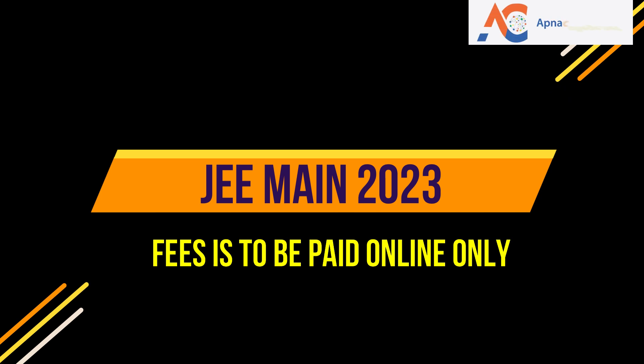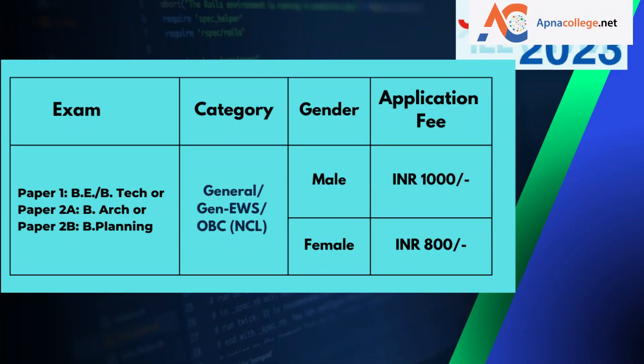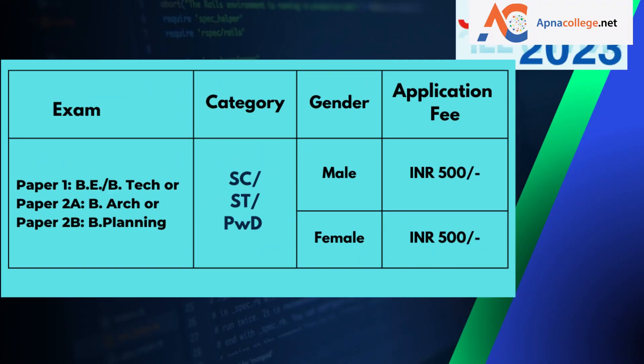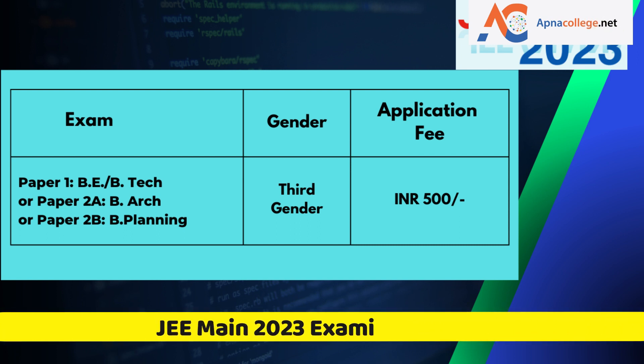Regarding the fee payable for JEE Main 2023 for each session — payable through credit card, debit card, net banking, or UPI: For Paper 1 (B.E./B.Tech), Paper 2A (B.Arch), or Paper 2B (B.Planning) for General, General-EWS, and OBC-NCL students, the application fee for male candidates is ₹1000 and for female candidates is ₹800. For SC, ST, or PwD category students, the application fee is ₹500 for male, female, and third-gender candidates.